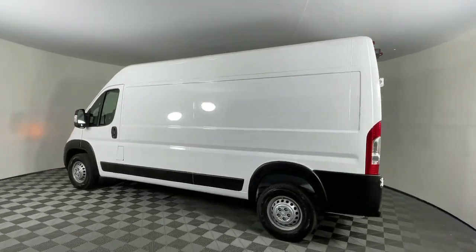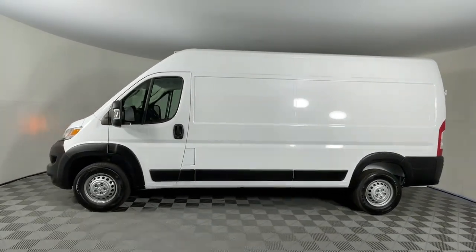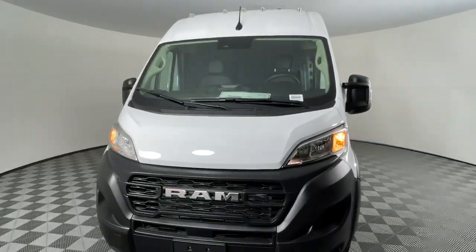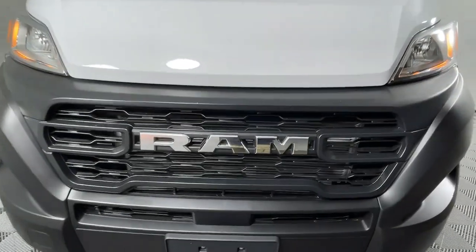These are just some of the great options this vehicle comes with: Apple CarPlay and/or Android Auto, pre-collision system, keyless entry, keyless start, satellite radio, V6 cylinder engine, backup camera, Bluetooth connection, Wi-Fi hotspot, and steering wheel audio controls.